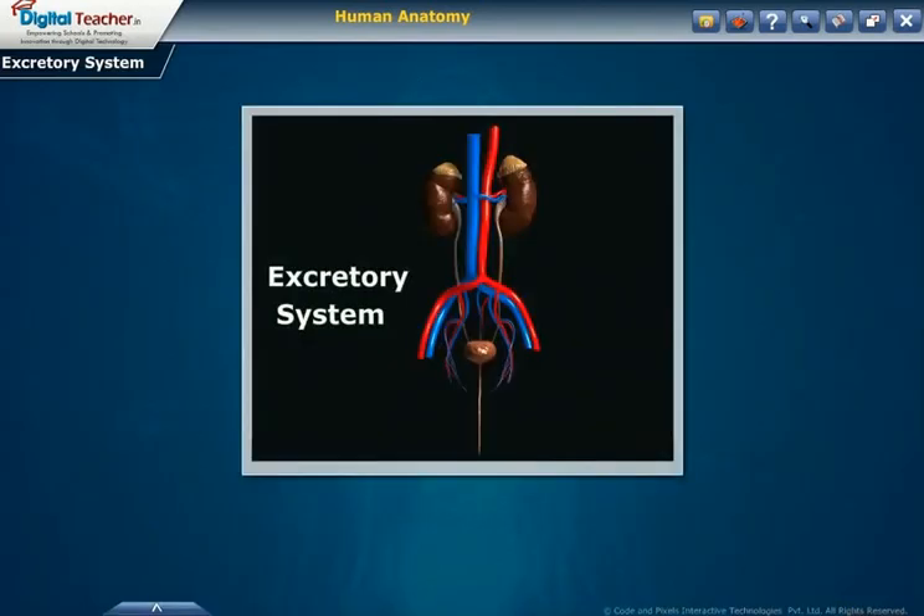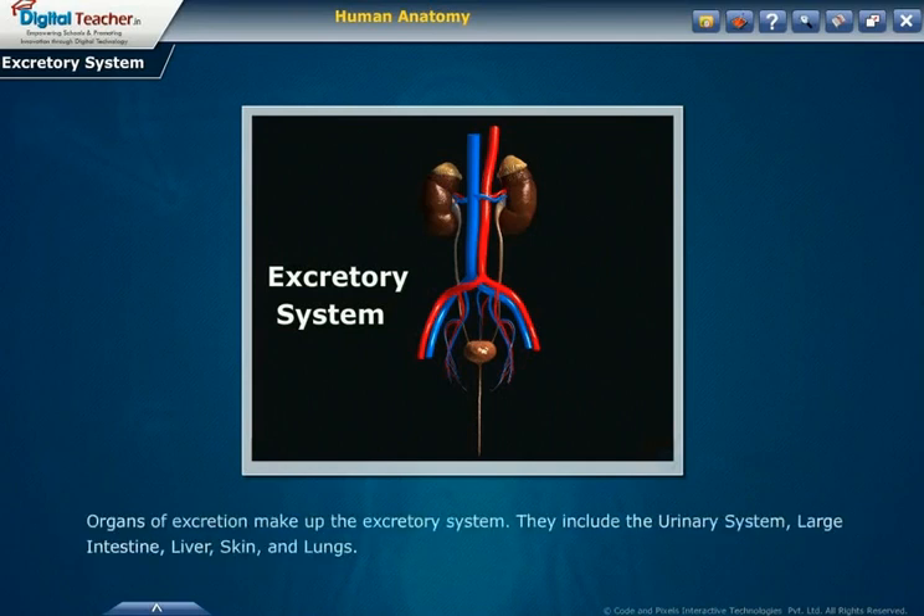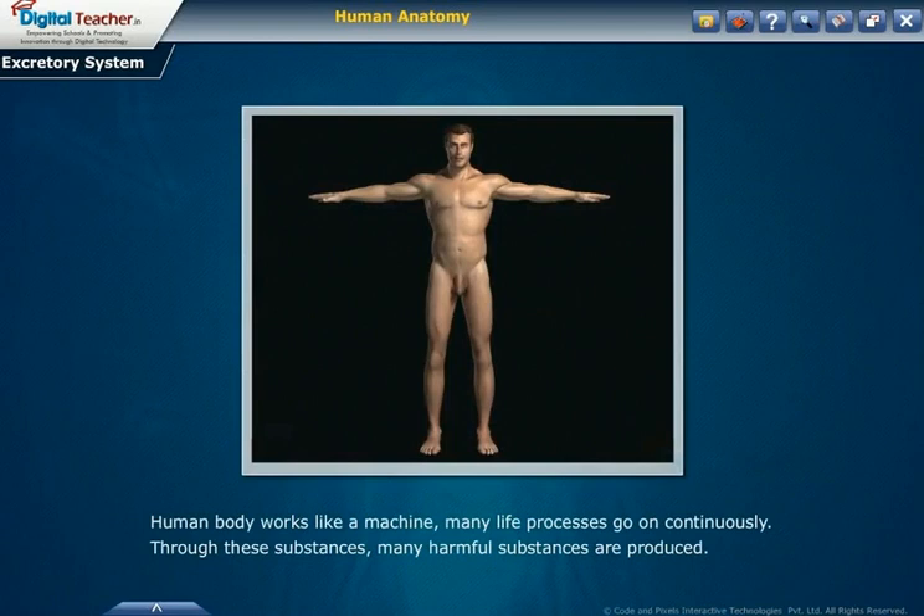Now we move on to another human organ system: the excretory system. Excretion is the process of removing waste and excess water from the body. It is one of the major ways the body maintains homeostasis. Organs of excretion make up the excretory system; they include the urinary system, large intestine, liver, skin, and lungs.